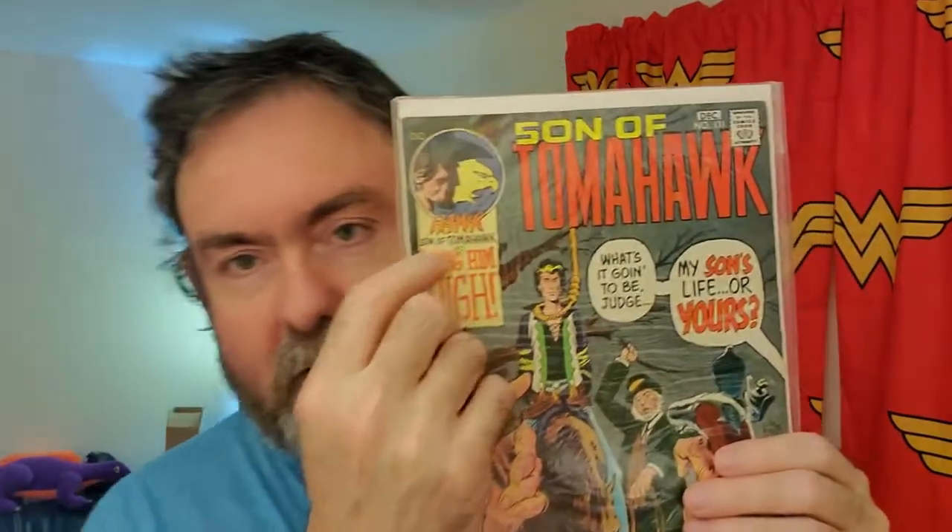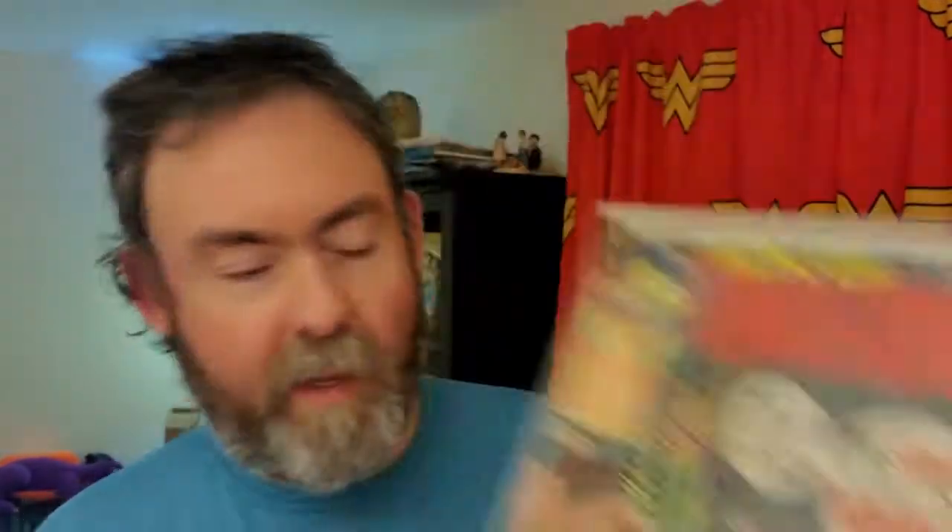The series fast-forwarded a number of years, so instead of taking place during the Revolutionary War, it's in the 1820s maybe — it's hard to tell, and I'll talk about that in a minute. The series, instead of focusing on Tomahawk, focuses on his son, Hawk — Hawk, Son of Tomahawk.